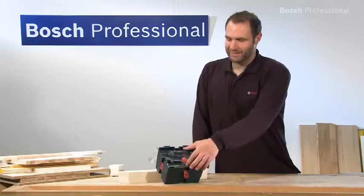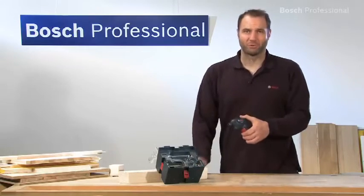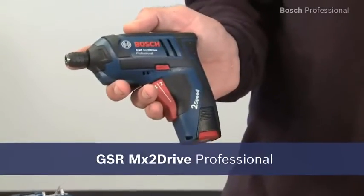What you see here is the handy GSR MX2D Professional, the fastest and most powerful cordless screwdriver on the market.